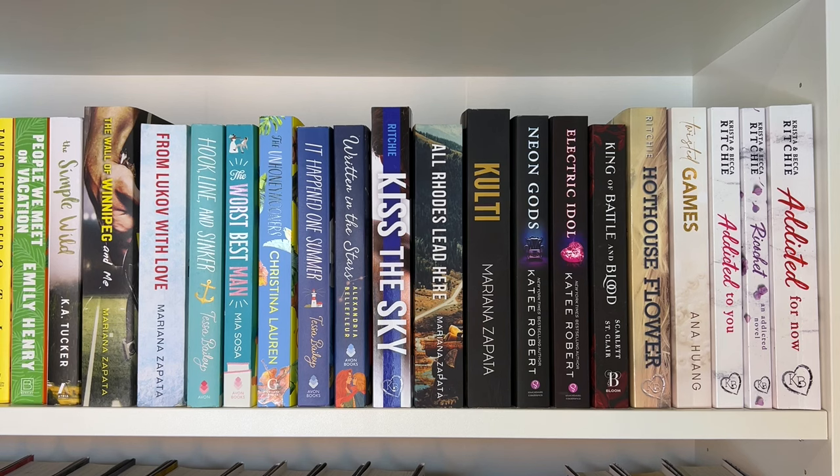Then we have Hook, Line, and Sinker by Tessa Bailey — the second book in the Bellinger Sisters duet — The Worst Best Man by Mia Sosa, The Unhoneymooners, It Happened One Summer by Tessa Bailey — the first book in the duet and definitely my favorite between the two — Written in the Stars by Alexandria Bellefleur, and Kiss the Sky. Then All Roads Lead Here and Kulti by Mariana Zapata — I honestly don't know if I'll read those either. Then Neon Gods and Electric Idol by Katee Robert, King of Battle and Blood by Scarlett St. Clair, Hot House Flower by Krista and Becca Ritchie, Twisted Games by Ana Huang, and the first three Addicted/Calloway Sisters books: Addicted to You, Ricochet, and Addicted for Now.